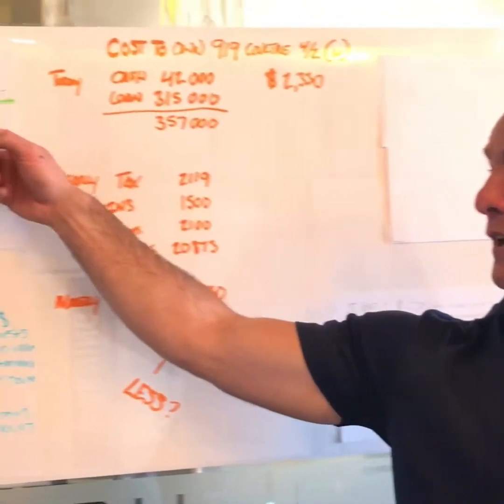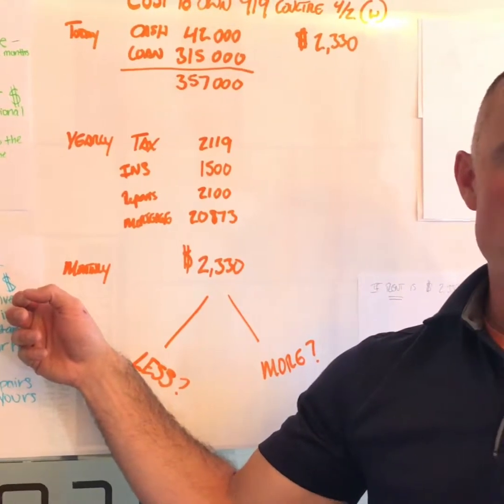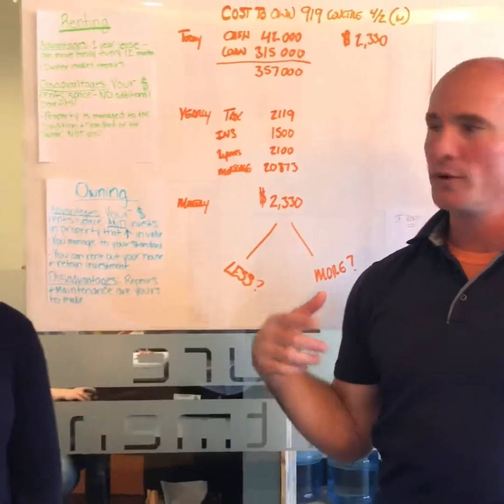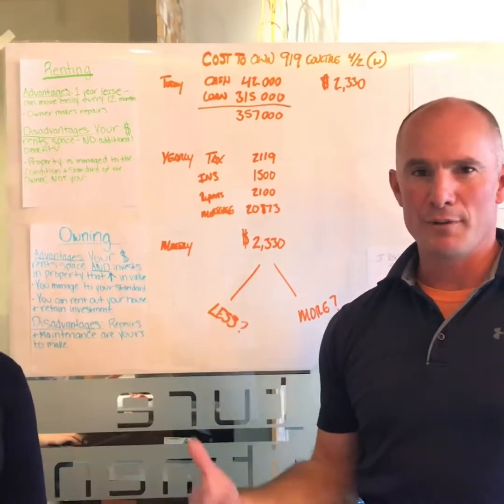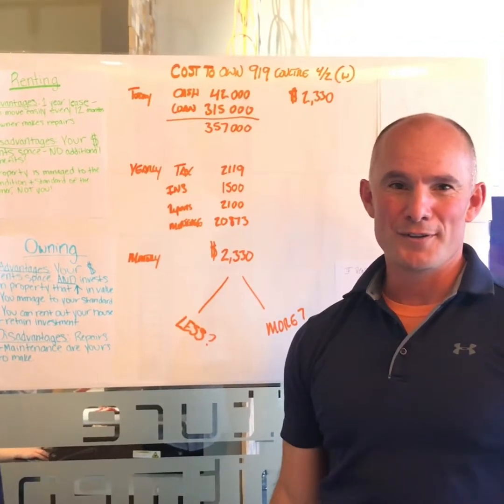There are great benefits to renting and great benefits to owning. If you're not sure who to talk to or how to have that conversation, call us — call Kendall or call me. We'll talk through the advantages of both renting and owning and help you create a plan so that you're making informed decisions with your real estate choices.